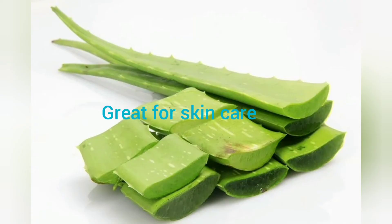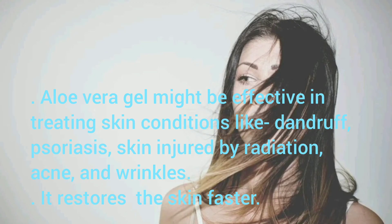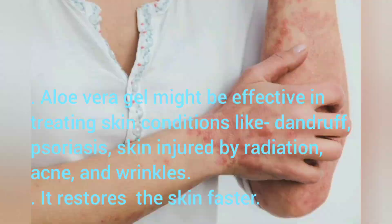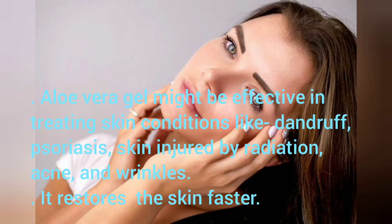Great for Skin Care: Aloe Vera gel might be effective in treating skin conditions like dandruff, psoriasis, skin injured by radiation, acne, and wrinkles. It restores the skin faster.